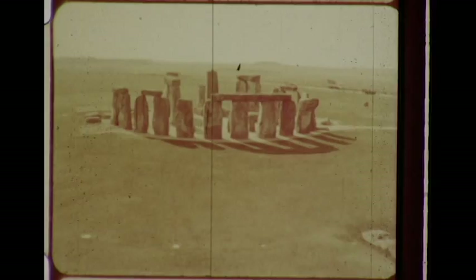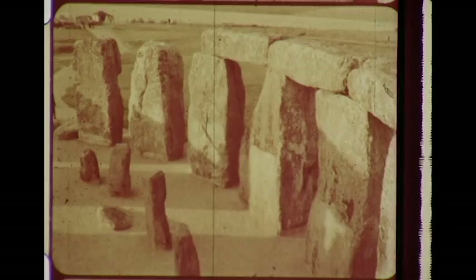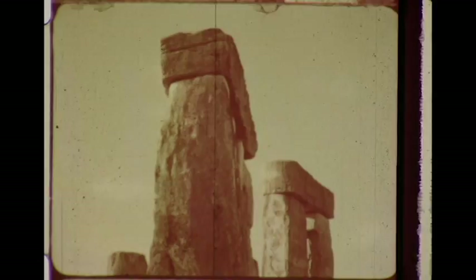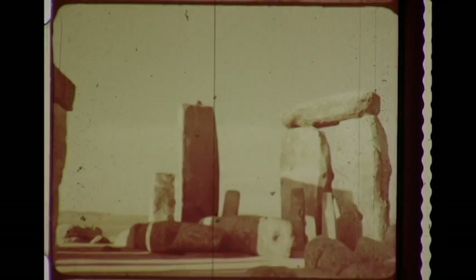The bluestones of the second Stonehenge are small beside the great Stonehenge three sarsens. Their name comes from Saracen, or foreign stone, and there were once thirty of them topped with lintels in a towering circle, with a horseshoe of tall archways at the center. The sarsens were brought here from Marlborough Down, some twenty miles to the north.